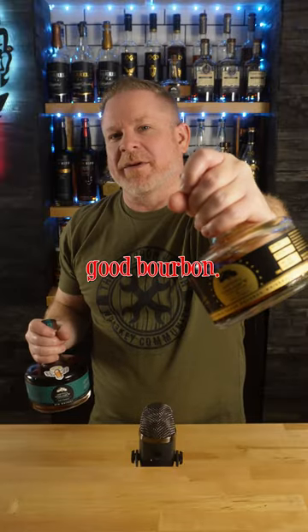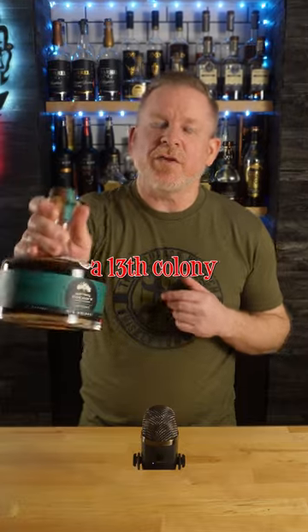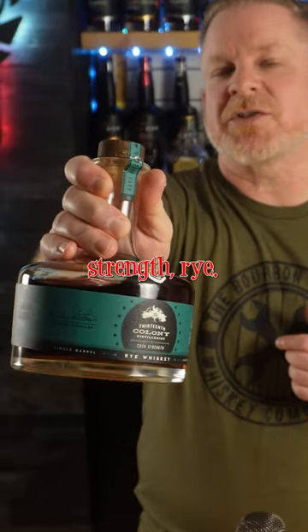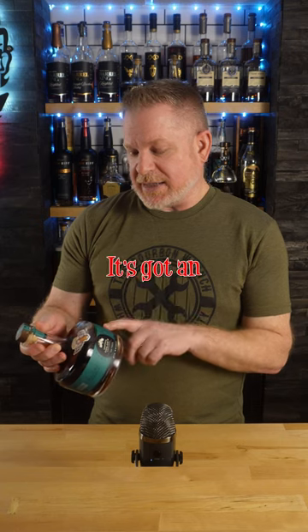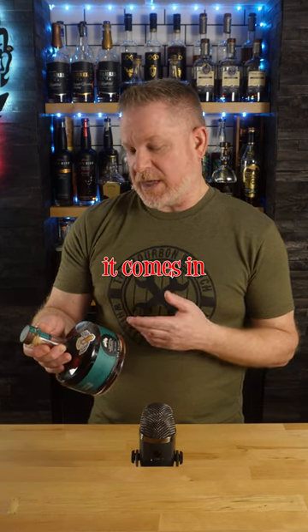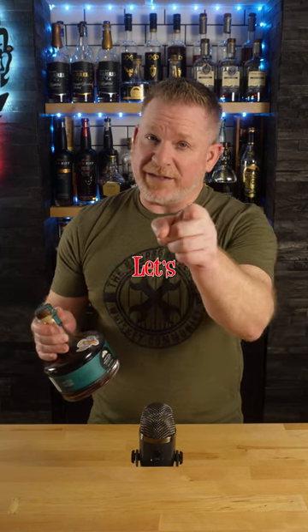So you know the 13th Colony can make a pretty good bourbon, but can they make a good rye? I'm going to give you my knee-jerk reaction too. 13th Colony Single Barrel Cask Strength Rye. This is a single barrel pick from one of the whiskey groups that I'm in. It's got an age statement of 8 years and 6 months, and it comes in at 129.5 proof. But is it any good? Let's give it a rip.